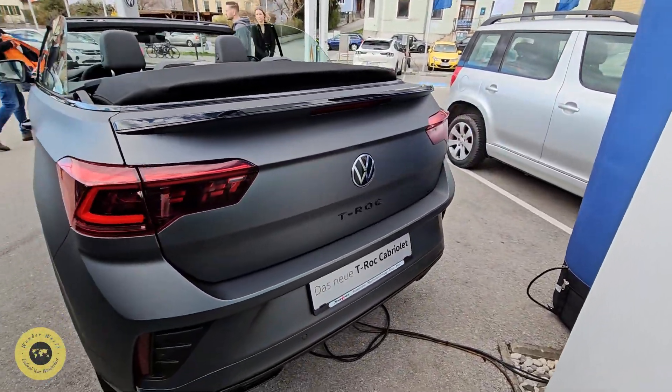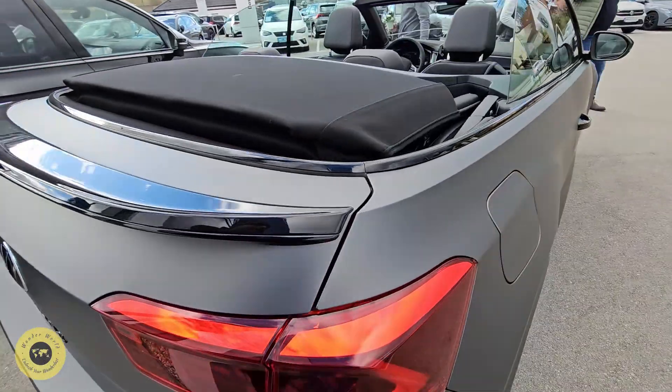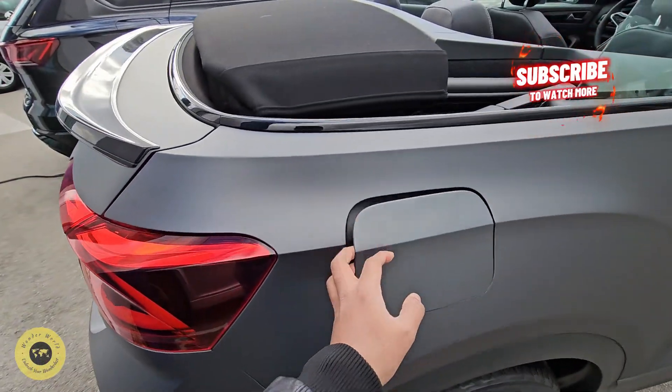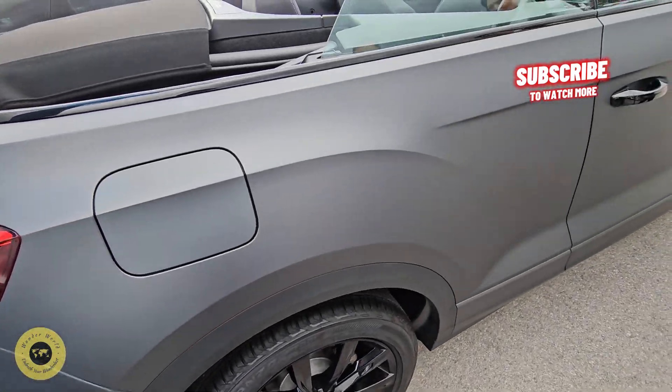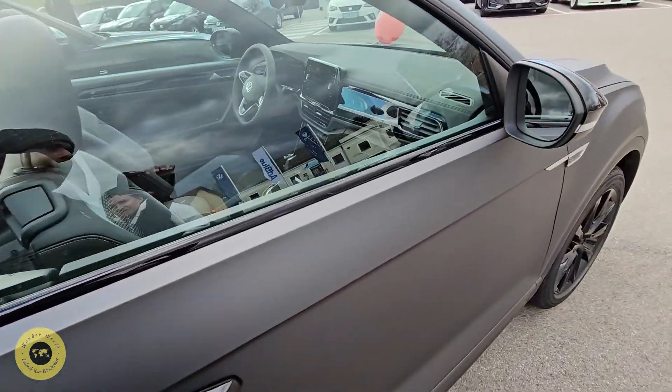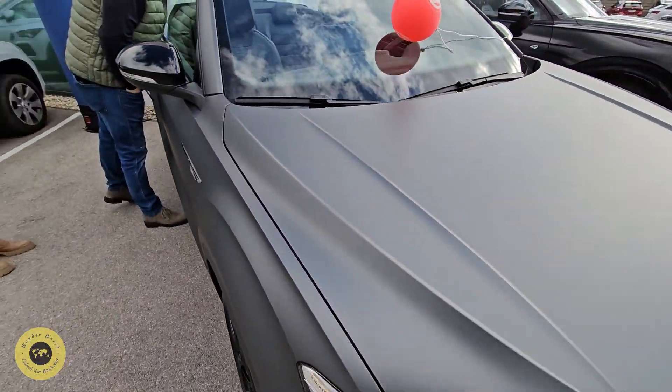I will show you the exception of this little minimum size. This is an elegant and luxurious look for the finishers. This is a petrol. This is a T-Rock Convertible.